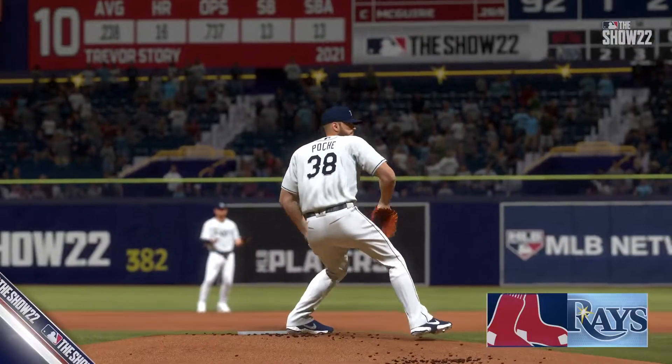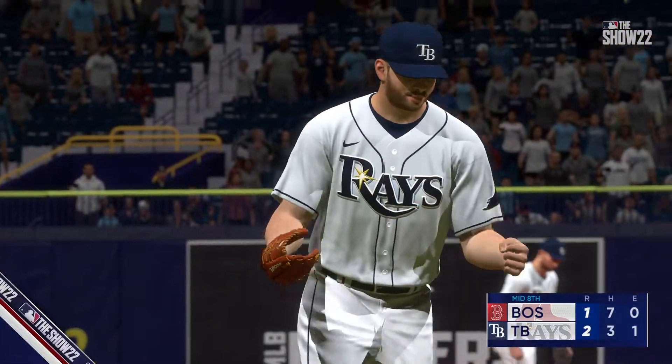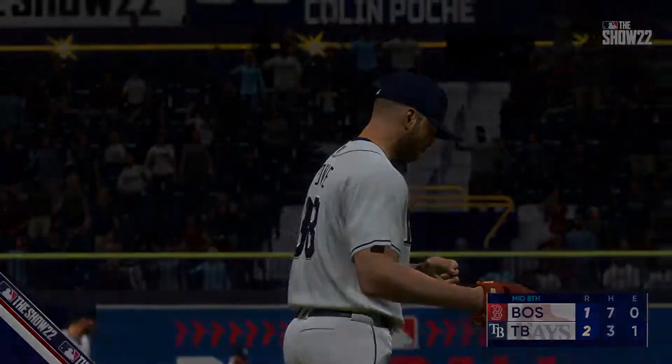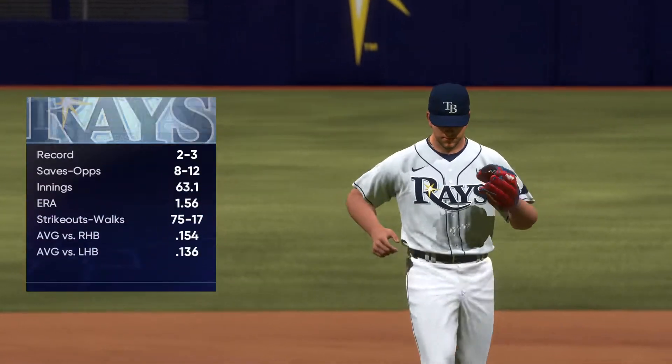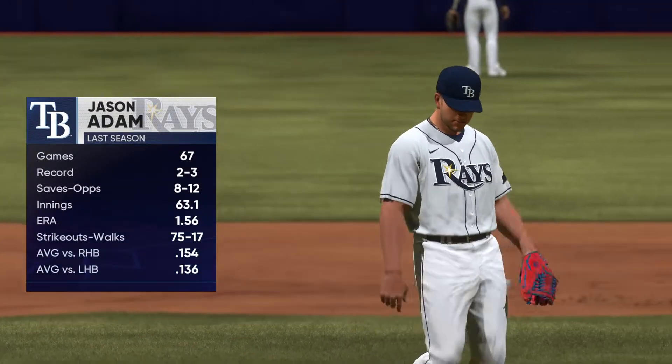Sometimes he wears the emotion on his sleeve, but that's okay as long as he's getting results. Right there, thrilled with the punch-out to get out of a jam. Back down and on the mound, the closer Jason Adam trying to protect this lead.